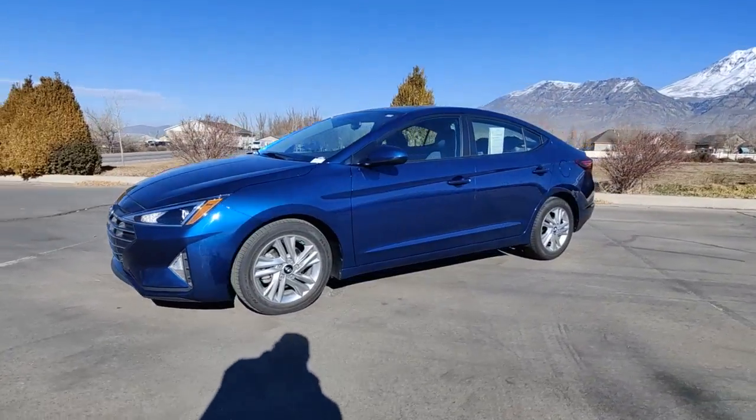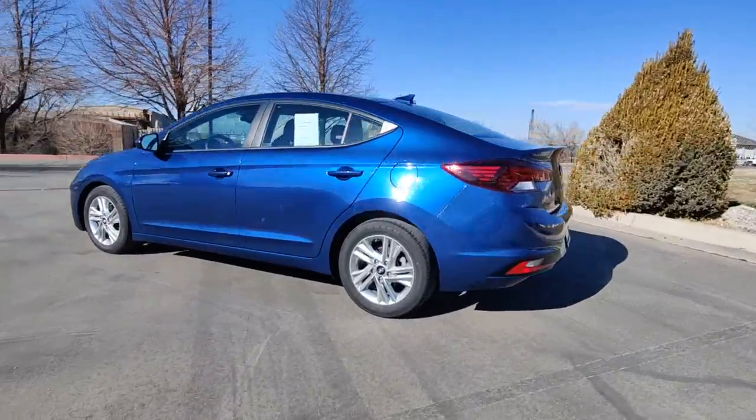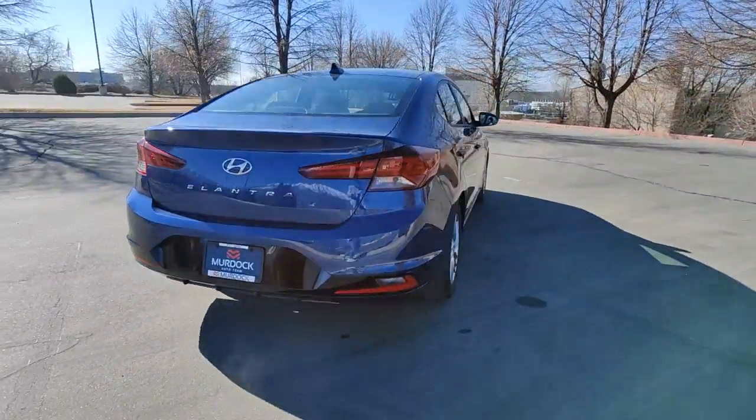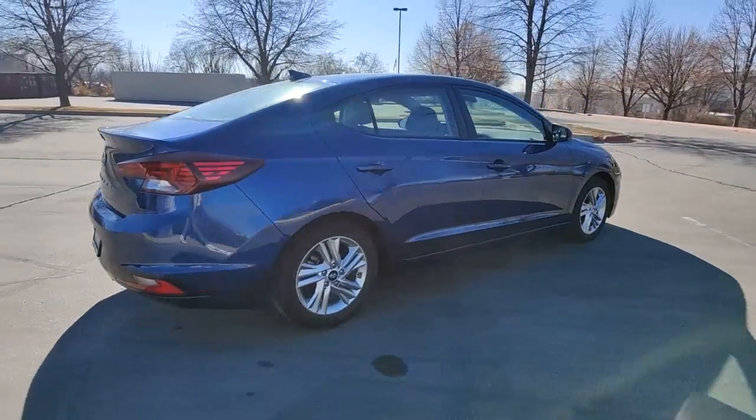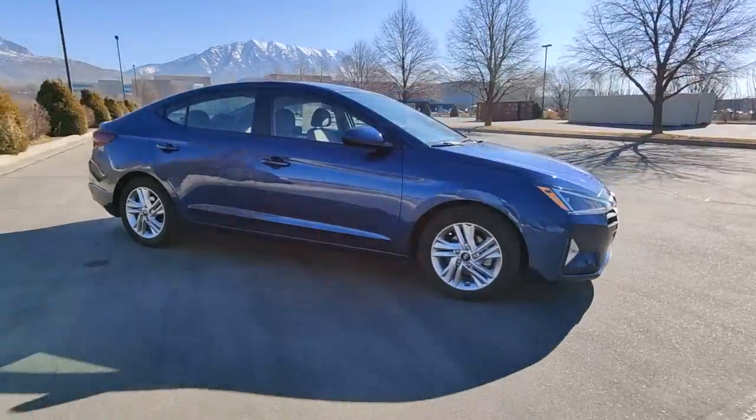Get acquainted with the 2020 Hyundai Elantra. This vehicle still has fewer than 25,000 miles on the clock, so it won't last long. This energetic and feature-packed Elantra delivers the style and convenience you need to make driving a soothing part of your busy day.